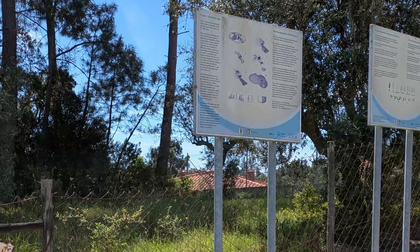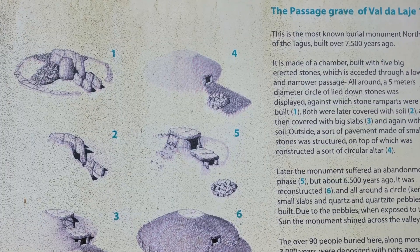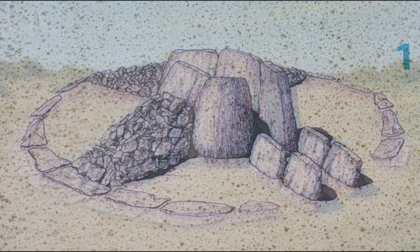For right now, it's just great to come and visit these. The posted signs include explanations and diagrams about how the Anta was built and changed in shape over the years. I worked with the AI tool Sora to produce some images based on the diagrams, which give an even better picture of what it might have looked like.